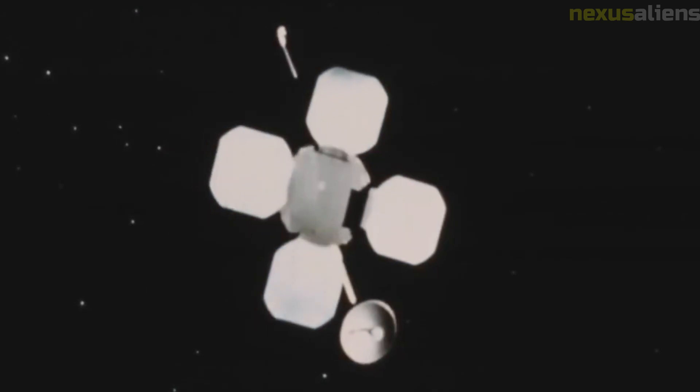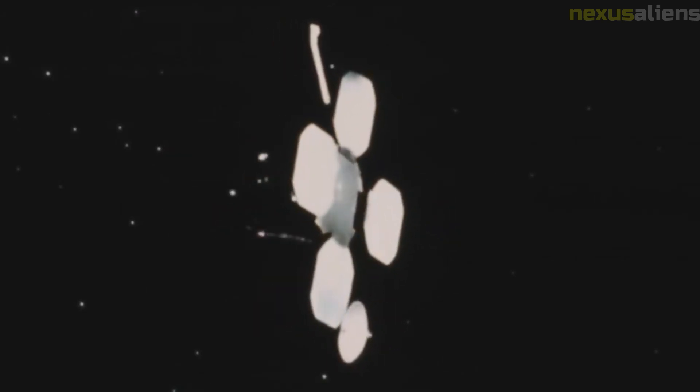The Lunar Orbiter 2 mission lasted for one year and one day, during which time it completed 44 orbits around the Moon. The spacecraft eventually ran out of fuel and was intentionally crashed into the Moon's surface on October 11, 1967.